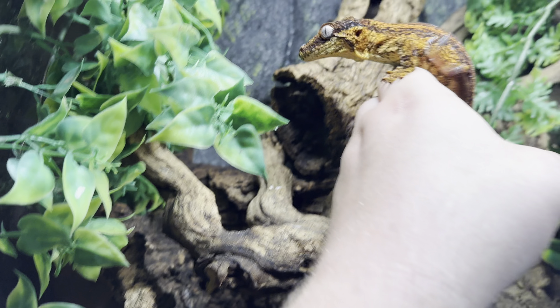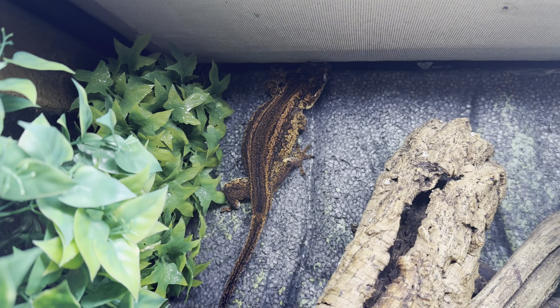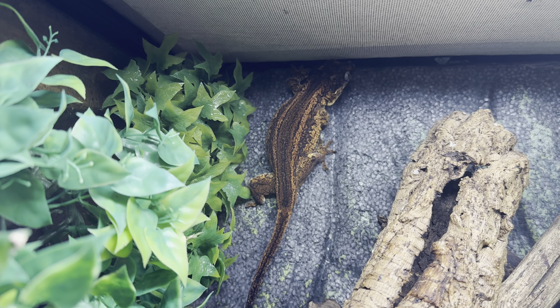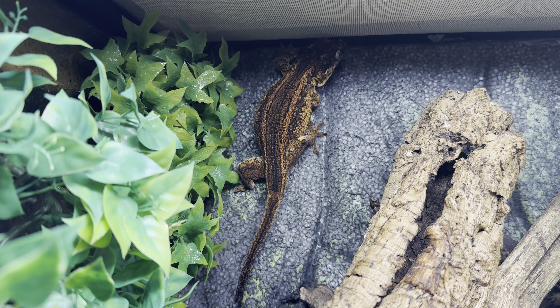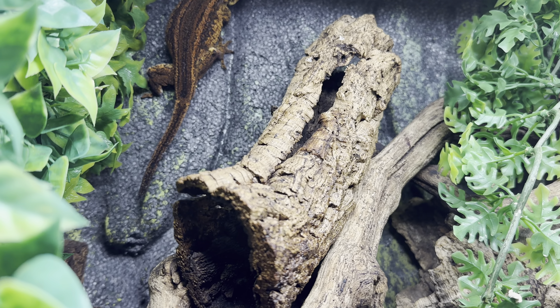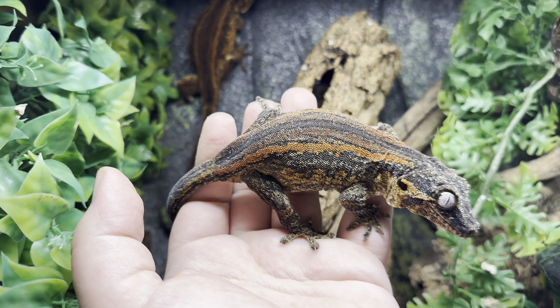So the first one I have here — this is the male of the group. This is a really high red. Of course he jumped to the back, but right now he's fired down — he is solid neon red. He is absolutely gorgeous. Definitely one of my favorite gargoyles. This particular group I've been breeding for — it's gotta be five or six years now — and they still produce every season.